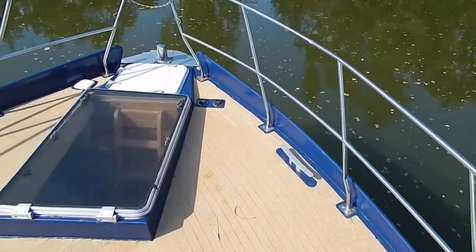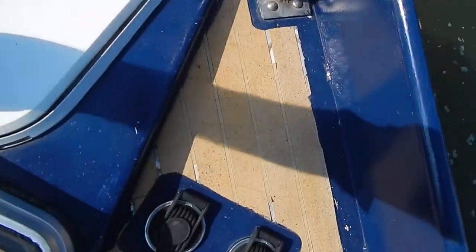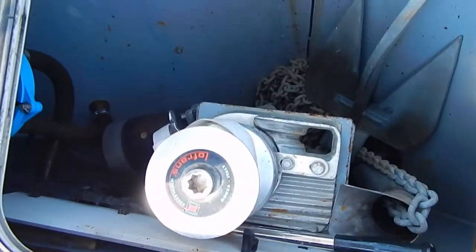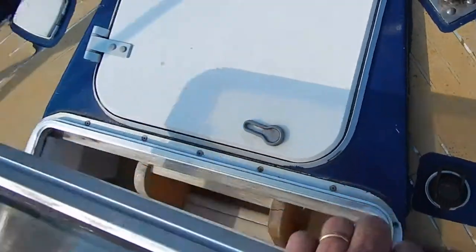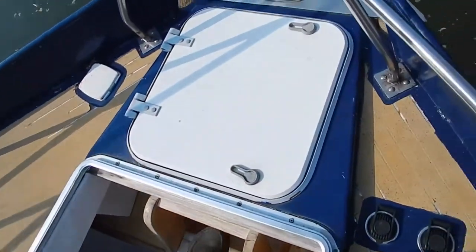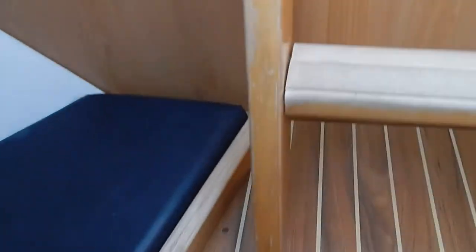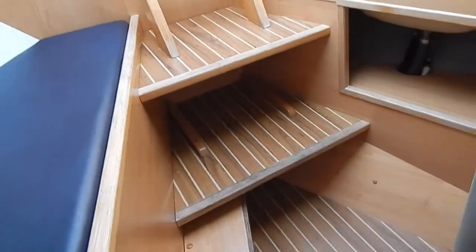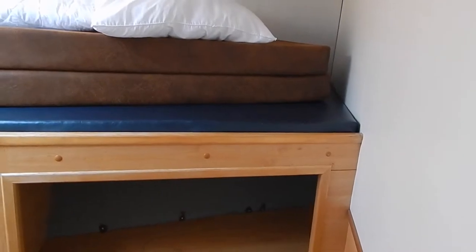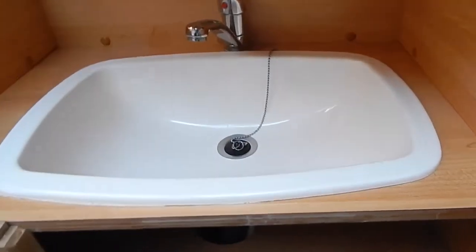Beneath my feet there are four double cabins, four showers, four heads. Here we have the chain locker, up an electric windlass, and here the crew cabin. Let's make our way down inside there. Really quite nice quality finishings — two single berths here, and just beneath here, as you can see in my photographs, we have a sink.